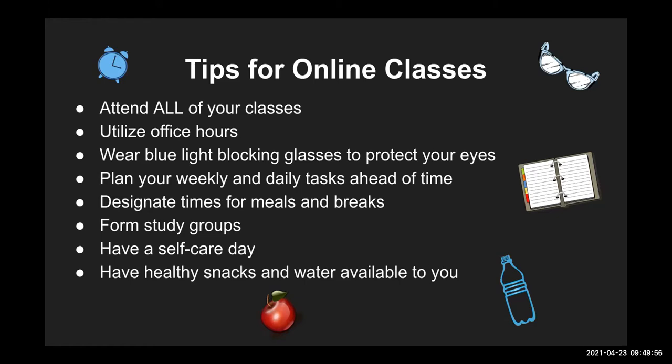Form study groups — I have found this to be very helpful. We use GroupMe and Discord for study groups now. If it's okay with your professor, you can exchange information and create a study group. You can help each other create study guides and study for exams. Although you're not in person, you can still have that experience through Zoom, phone calling, or whatever program you use.